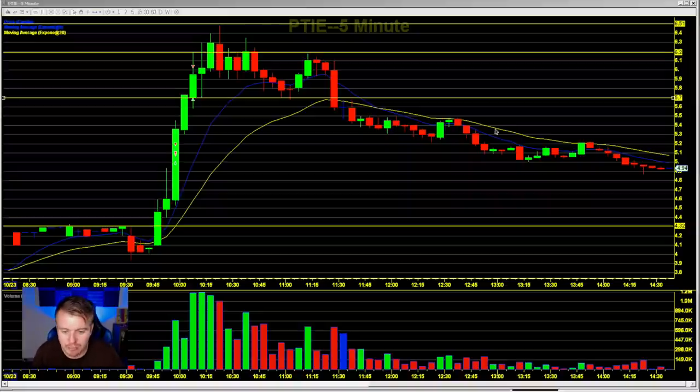I didn't have any shares short earlier. I was pretty happy with making profit on the way up and wasn't really thinking about shorting it on the way down. A couple people in the chat room were talking about how they shorted it at the $6 area and how they've been riding it lower all day.